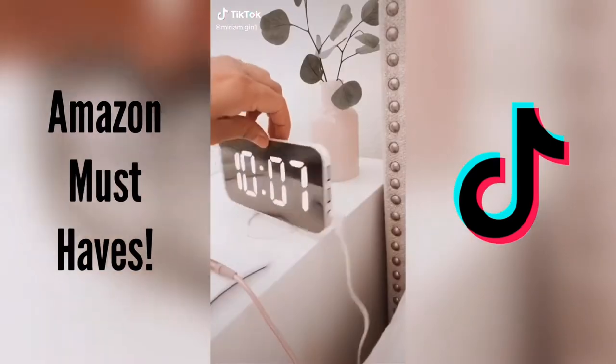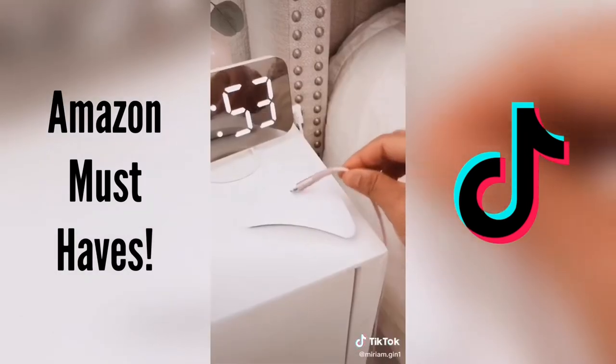This digital alarm clock with two charging ports and this magnetic cable organizer.